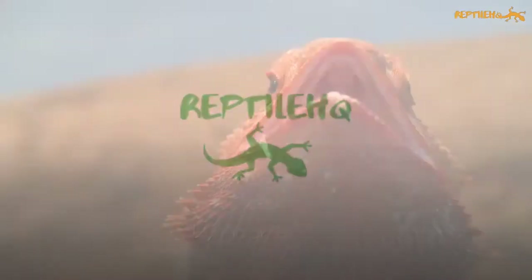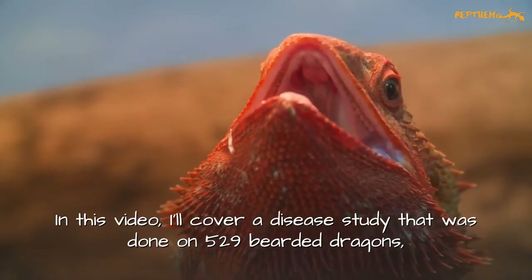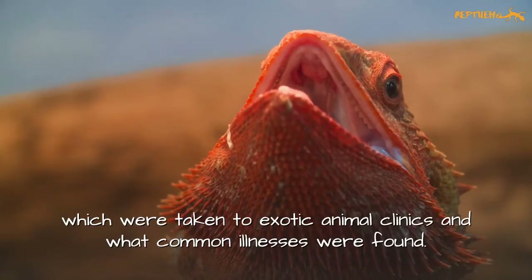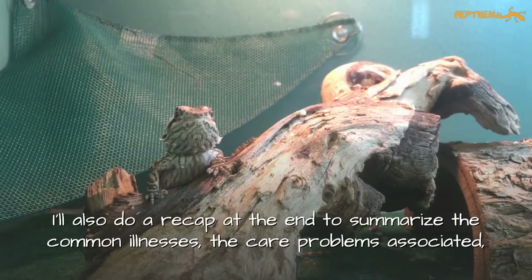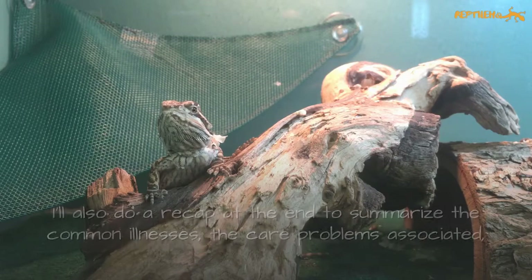Hello and welcome to Reptile HQ. In this video I'll cover a disease study that was done on 529 bearded dragons which were taken to exotic animal clinics and what common illnesses were found. I'll also do a recap at the end to summarize the common illnesses, the care problems associated, and what you could do to prevent your beardy from contracting these diseases.